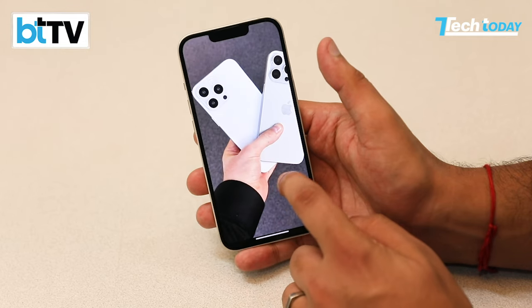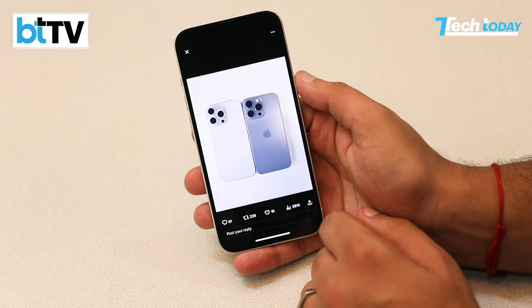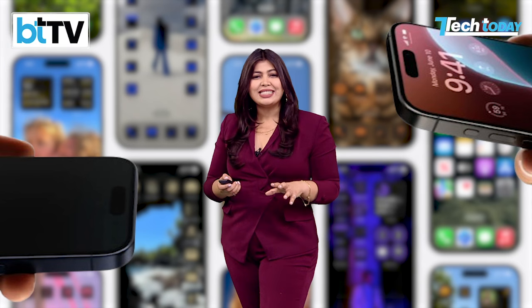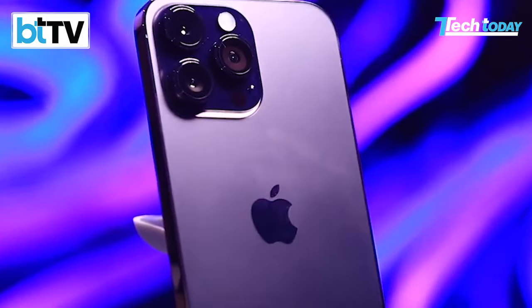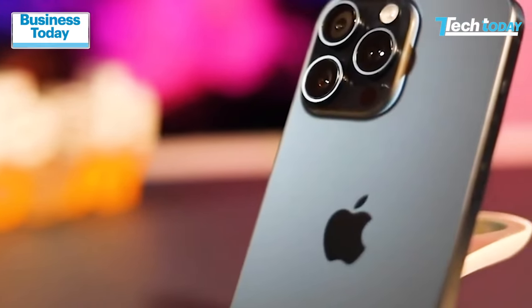If this is true, then we could be less than three weeks away from the brand new iPhone 16 series. So why not just wait a little bit more to check what's in store? The Tech Today team has compiled all the leaks and reports in one place, bringing you a detailed look at what to expect in the iPhone 16 series.